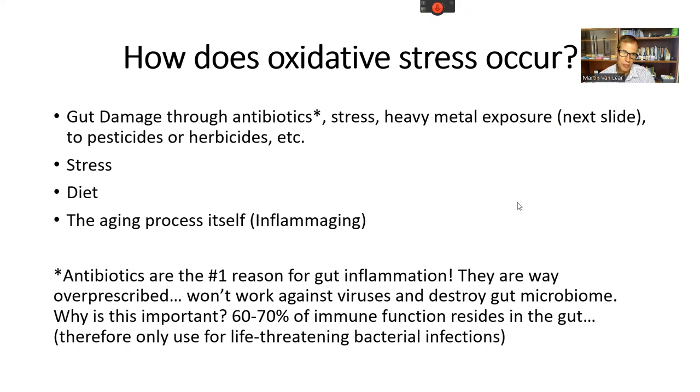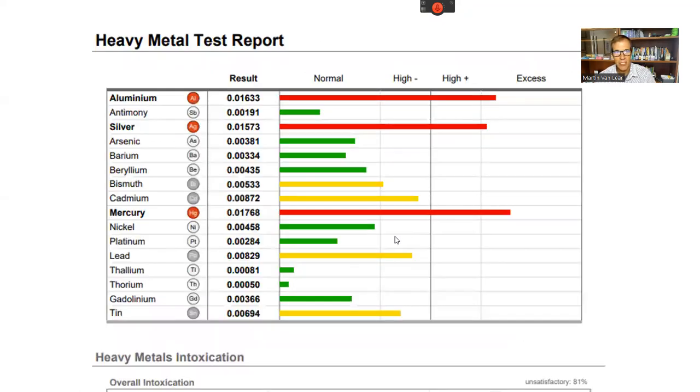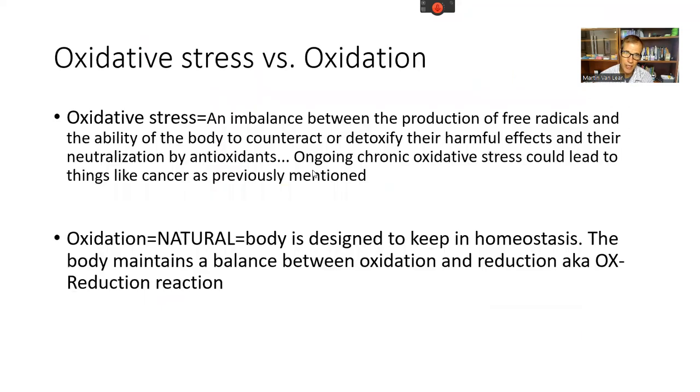Stress and heavy metal exposure are also major sources. If you've had mercury amalgams — even if removed, even by a non-biological dentist — mercury can remain elevated for years despite detox efforts. One patient had silver mercury quite high and elevated aluminum long after amalgam removal. All of this is creating inflammation in the body.